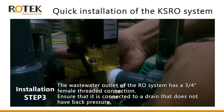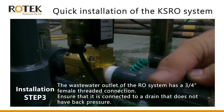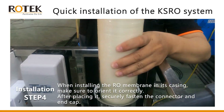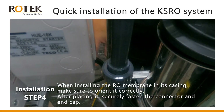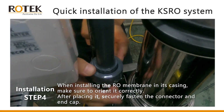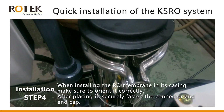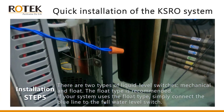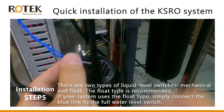Step three: the wastewater outlet of the RO system has a three-quarters-of-an-inch female threaded connection. Ensure that it is connected to a drain that does not have back pressure. Step four: when installing the RO membrane in its casing, make sure to orient it correctly. After placing it securely, fasten the connector and end cap.